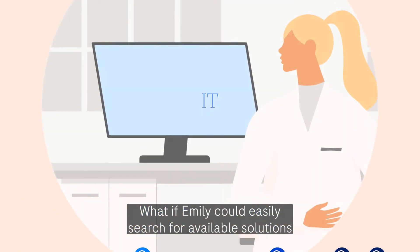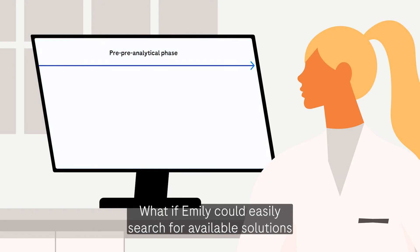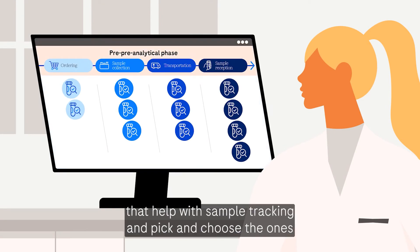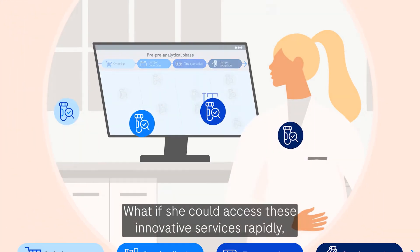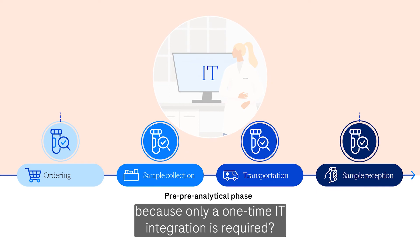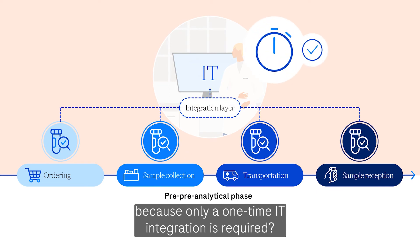What if Emily could easily search for available solutions that help with sample tracking, and pick and choose the ones that meet her needs? What if she could access these innovative services rapidly because only a one-time IT integration is required?